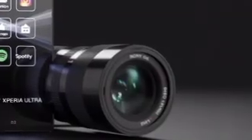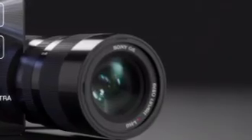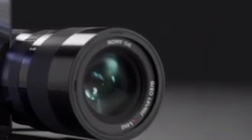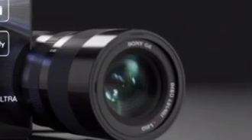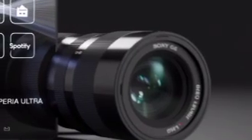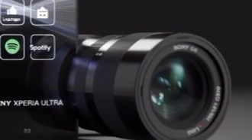The Xperia Ultra doesn't just push limits with hardware. Inside, it's powered by next-generation processors and AI-enhanced imaging software that learns your photography style, optimizes settings on the fly, and brings unparalleled sharpness and color accuracy to each image. Whether you're taking photos in broad daylight or under challenging low-light conditions, this device adapts effortlessly.